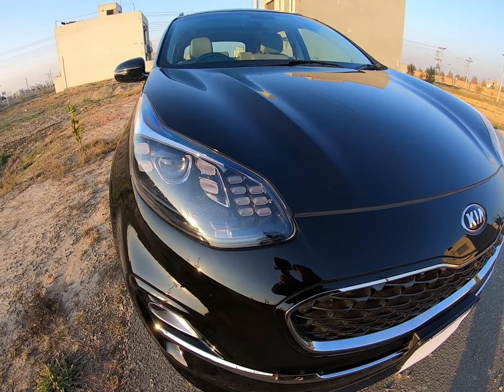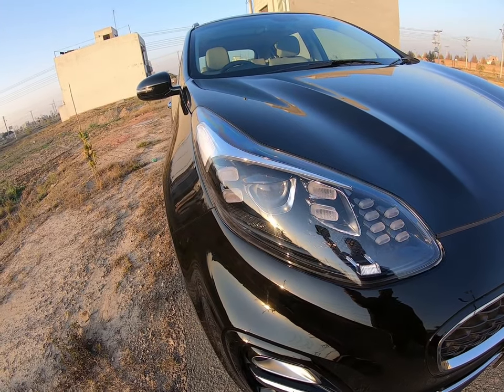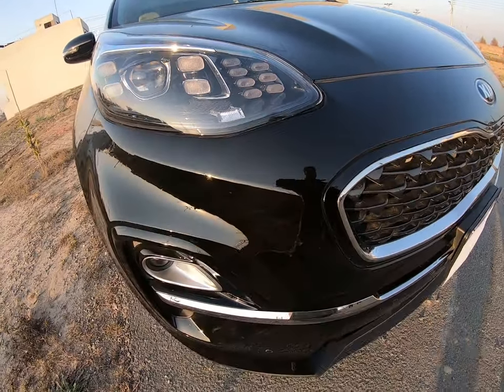Talking about the front, it has LED headlamps with DRL. These LED lights keep running whenever the engine is on, which is why the car's visibility is increased for other cars on the road.